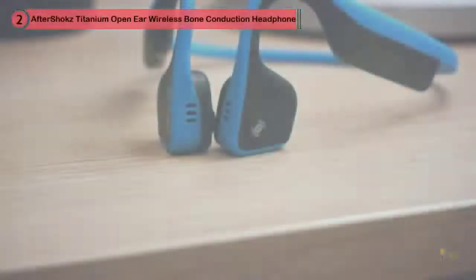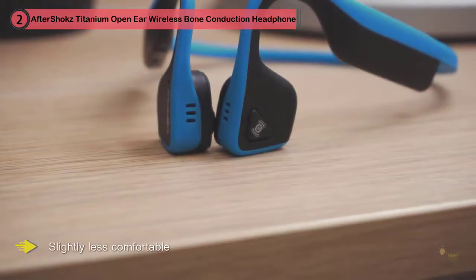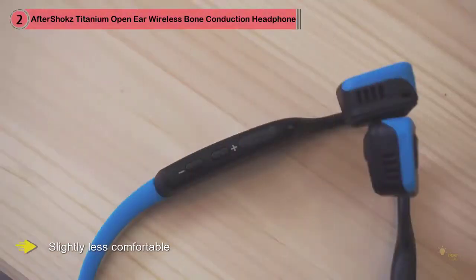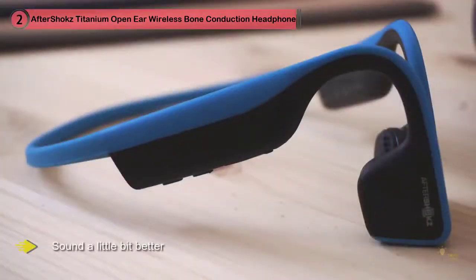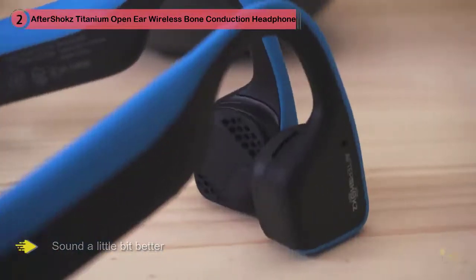Number two: AfterShokz Titanium open ear wireless bone conduction headphones in ocean blue, AS600 OB. The Trekz Titanium headphones are predecessors of the first pair on this list. They're similar to Trekz Air with a couple of noticeable flaws but also one important advantage — they're slightly less comfortable, but they sound a little bit better.